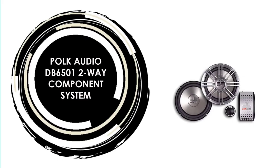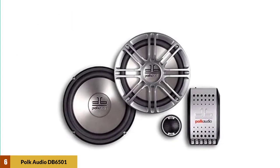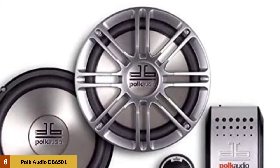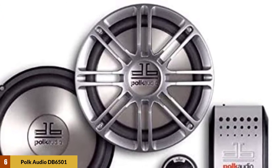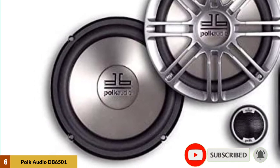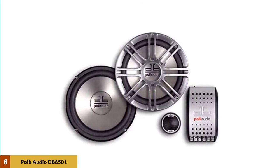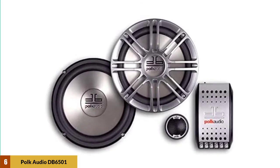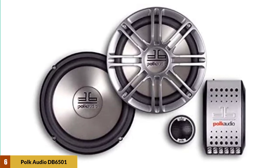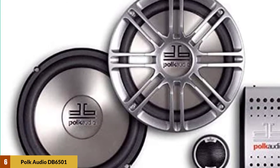At number 6: the Polk Audio DB6500 Two-Way Component System. This component speaker will definitely look good in your car — it's affordable, features durable and high-quality construction, and the performance is above average. The tweeters included are 25mm and feature a liquid-cooled silk/polymer composite dome with a neodymium magnet that ensures the highs are clear and detailed. For a good sound stage, you can utilize the flush and surface mount swivel cups to place them exactly where you want. They come with adapter rings that allow it to fit not only 6.5 but also 6.75-inch applications, making them usable in various vehicles.